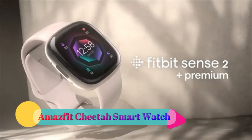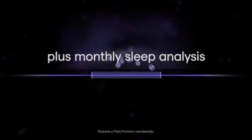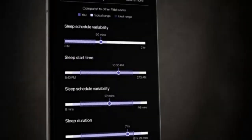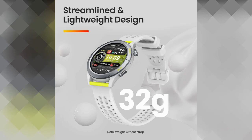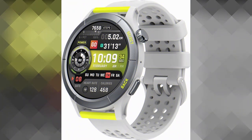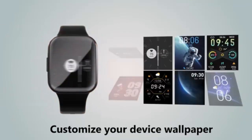The Amazfit Cheetah Smartwatch, manufactured by Amazfit, is a remarkable wearable device that caters to the needs of individuals seeking a personalized and highly functional accessory. With its stylish Cheetah-inspired design in sleek Speedster gray color, this smartwatch seamlessly combines fashion with technology.